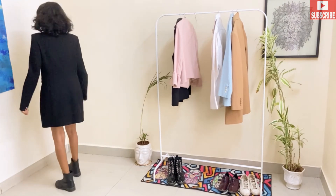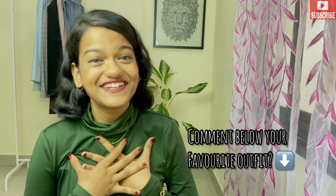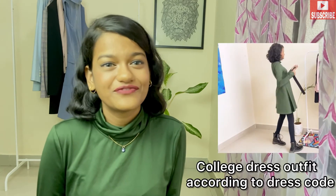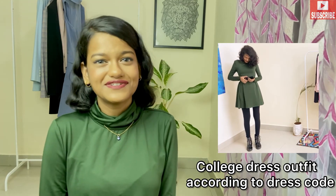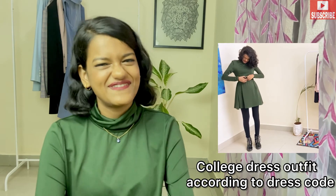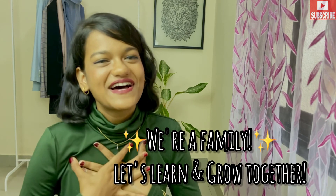Which one was your favorite outfit? The one with leggings can be great for college wear, especially in India where short dressing isn't always allowed — just pair any dress with a black belt, leggings, and boots. If you're new to this channel, remember to hit the subscribe button and press the bell icon so you get notifications. Let's be a family and explore new things together — bye, take care, see you in the next video!